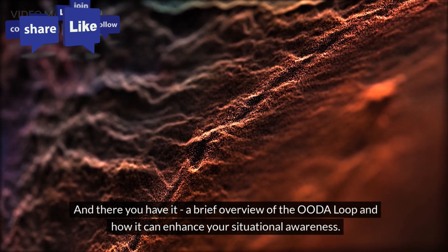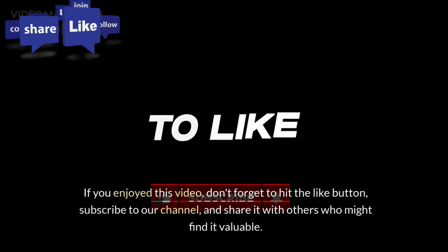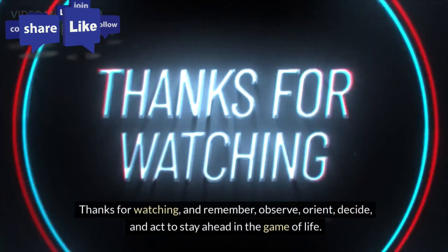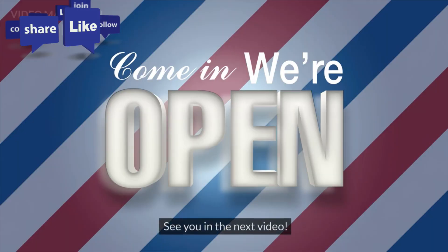And there you have it, a brief overview of the OODA loop and how it can enhance your situational awareness. If you enjoyed this video, don't forget to hit the like button, subscribe to our channel, and share it with others who might find it valuable. Thanks for watching, and remember: observe, orient, decide, and act to stay ahead in the game of life. See you in the next video.